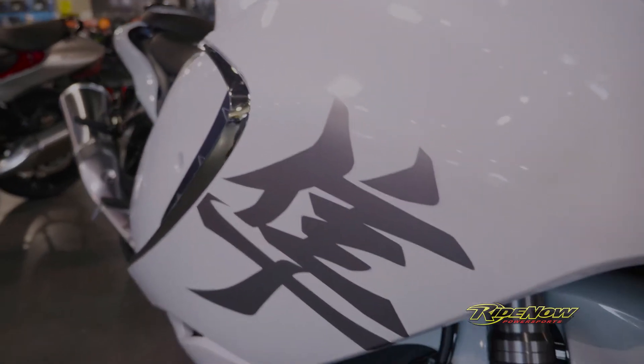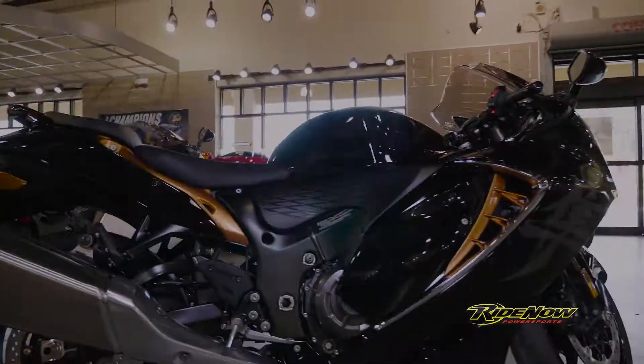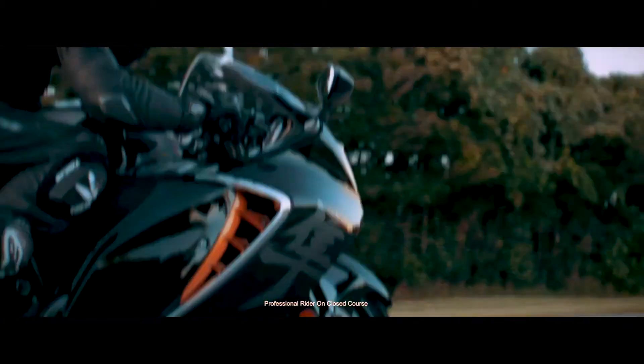Hayabusa — the Japanese word for falcon, one of the fastest birds in the world — making this a pretty fitting name for this kind of bike.